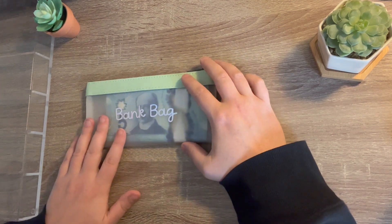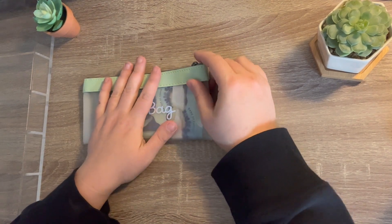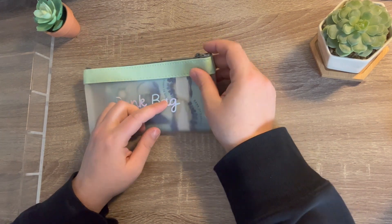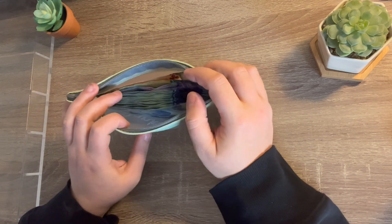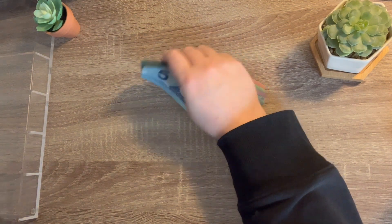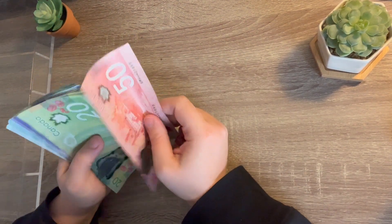Hello, everyone. Thank you for coming back to my channel to watch another video. Today, I am doing my first Etsy cash stuffing for the month of February. I get paid usually twice a month from Etsy. So this is the first one that we're going to be stuffing. Let's jump right in and start counting.